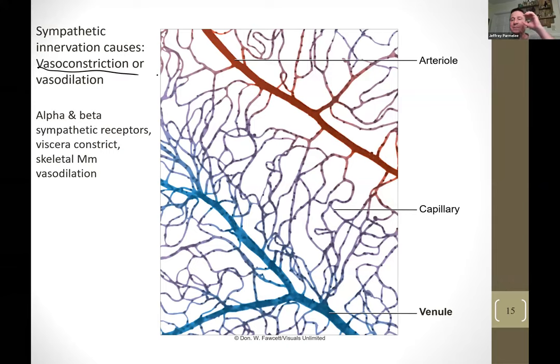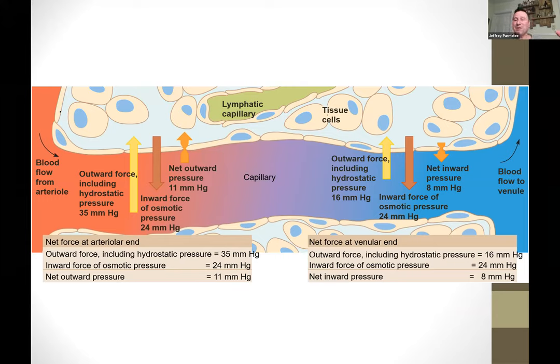Vasoconstriction is when smooth muscle constricts, narrowing an artery. Vasodilation makes it bigger, reducing resistance and increasing blood flow. During sympathetic fight-or-flight, adrenaline causes blood vessels to the gut to shut down and blood vessels to the brain and muscles to open up, so you're ready to act. At the arterial end of a capillary bed, blood is entering under high blood pressure — this creates a hydrostatic force that filters water out of the blood through the capillary slits into the tissues.